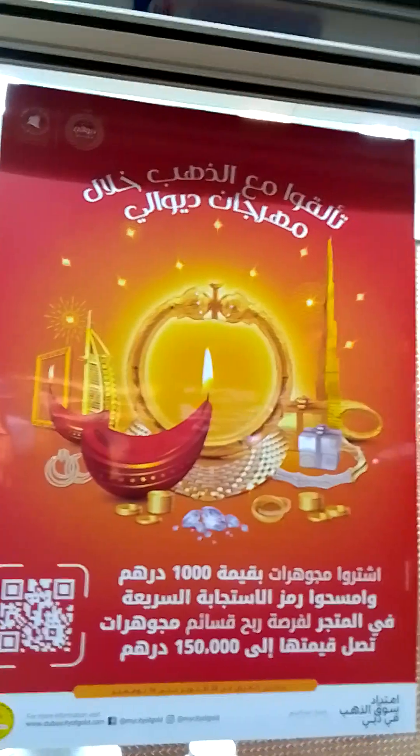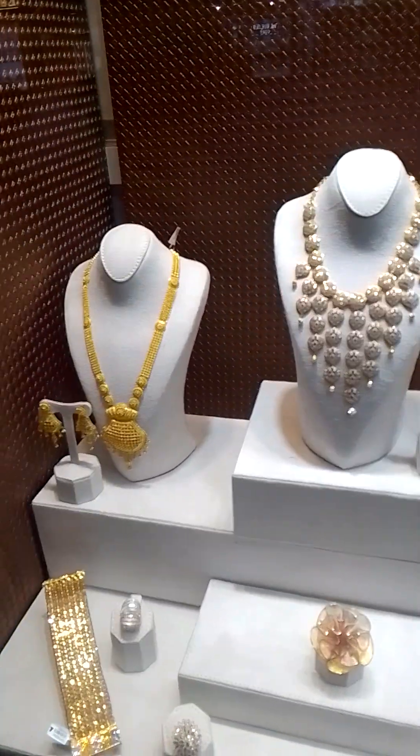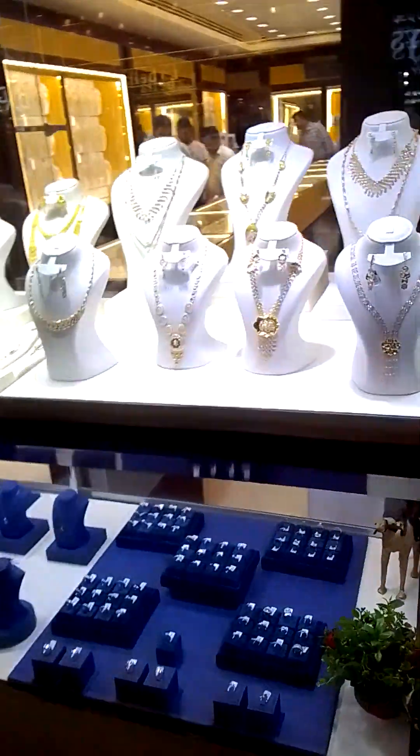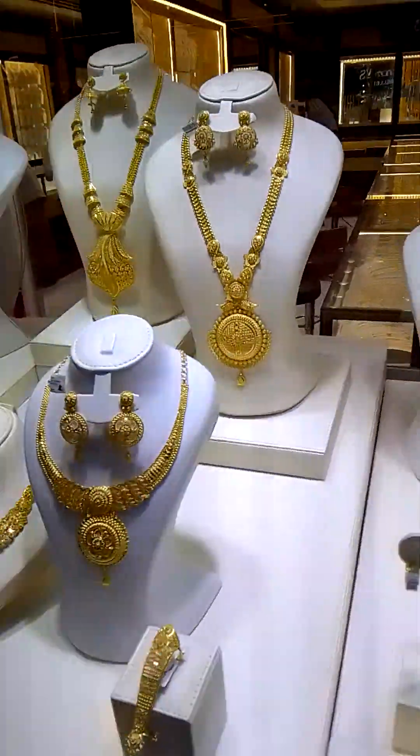Diwali is being celebrated over here with fashion and excitement, full of joy. These are the models displaying the diamonds, and we can come here to see the diamonds. You can check the diamond rings and beautiful necklaces over here.